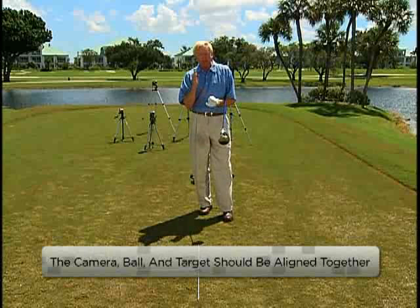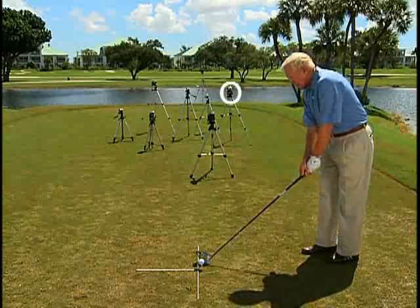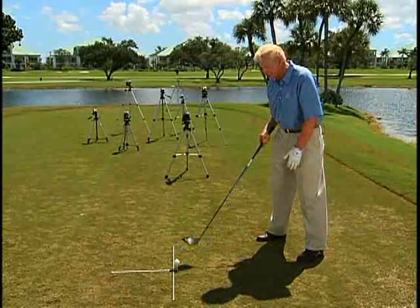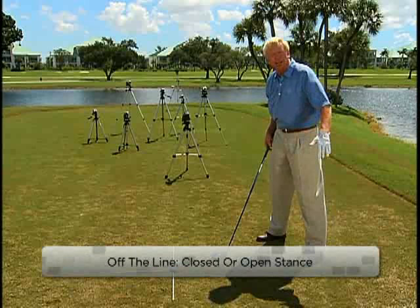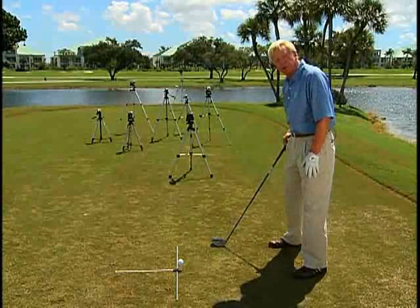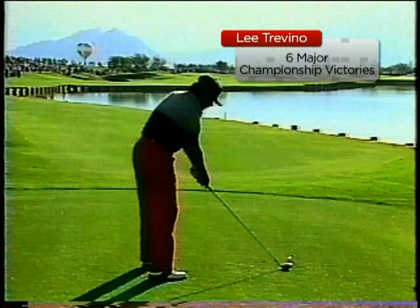When you film right down the target line, you have three points to look at: a camera, a ball, and a target — and you can line up consistently. When you start to put the camera inside the target line, consider: if I line up closed, do I put the camera over here? If I line up open, do I put the camera between my toe line and my golf ball? A lot of players — great players — play off the line. When I film down the target line, I can see how open Freddy Couples, Jack Nicklaus, or Lee Trevino is.